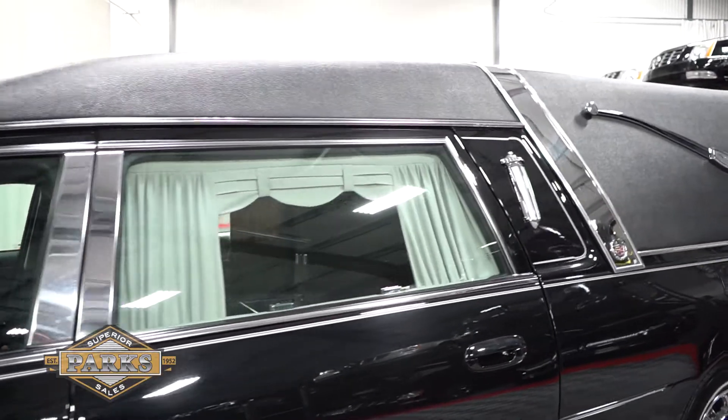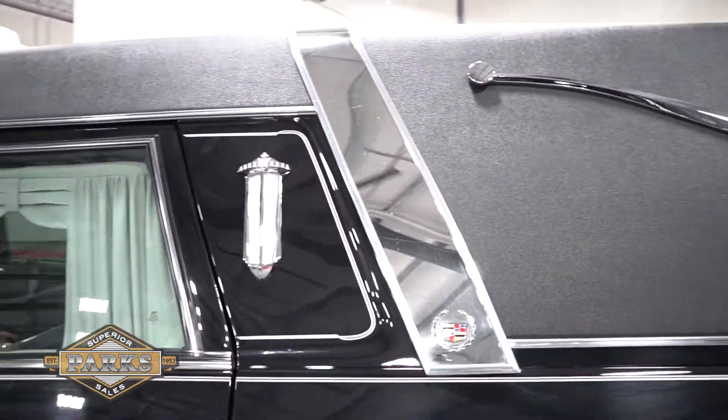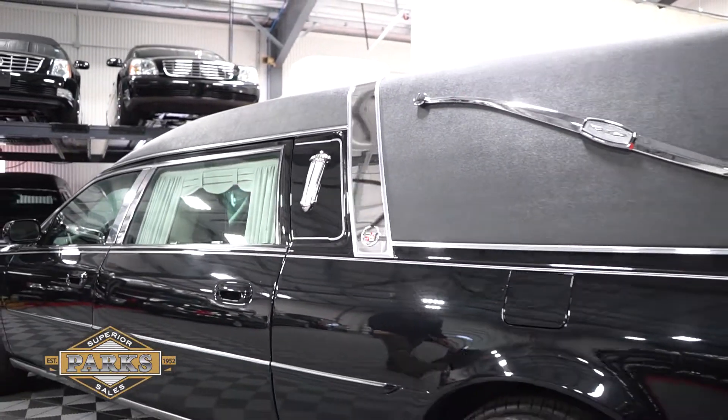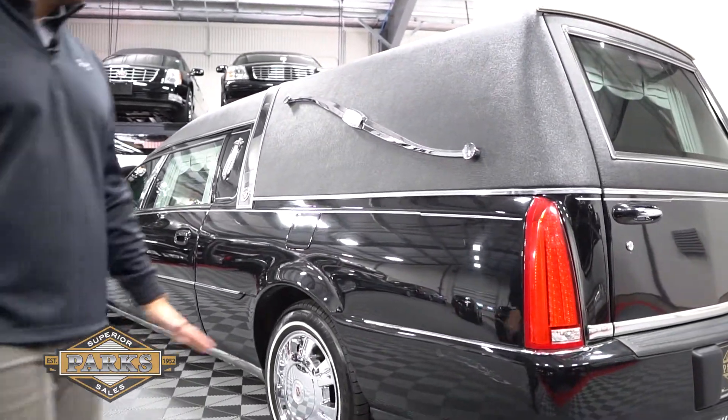Moving along the side, you can see it also comes equipped with the B-pillar stainless as well as the full tuxedo vinyl top and a nice polished crown band that goes right down the middle to split that vinyl up very nicely.